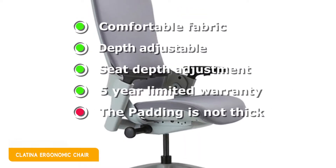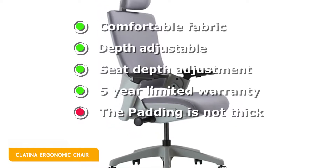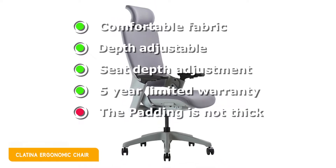Here's a look at its pros and cons. Pros: comfortable fabric, depth adjustable, seat depth adjustment, 5-year limited warranty. Cons: the padding is not thick.